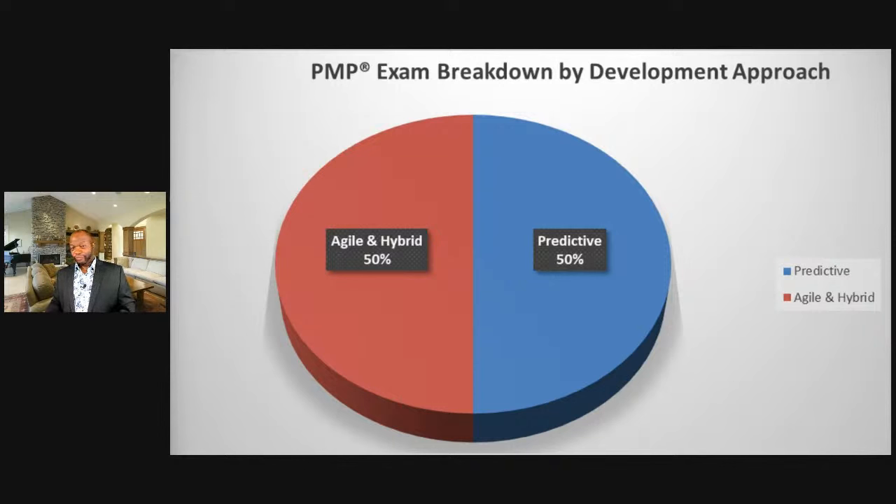If you don't know one of these approaches, you could easily fail the exam. If you're good in predictive but bad in agile, you're likely not going to pass — unless you can guess your way through. My recommendation: go for very good training that gets you on par with both agile and predictive.